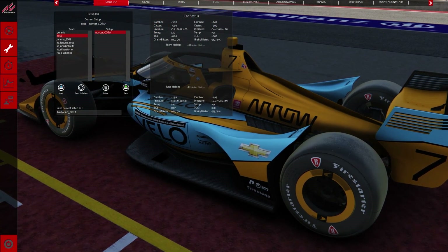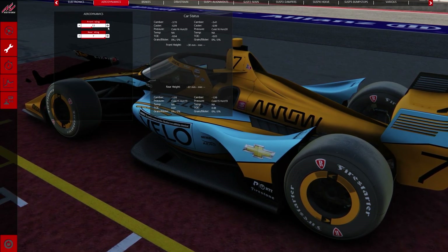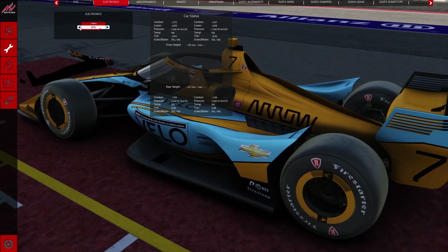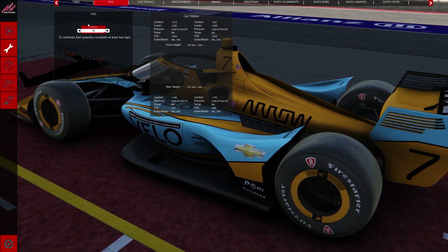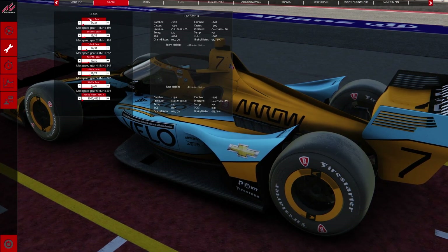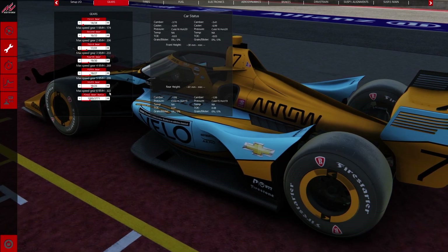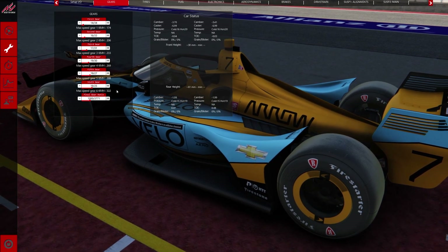To adjust for the additional horsepower, we're going to need to make some setup changes. We're going to run maximum downforce on the rear wing and balance it out on the front wing. We're going to start with 80% boost, run a full tank of gas because it is burning more fuel, and adjust our gear ratios for the additional speed — starting with about 322 kph.